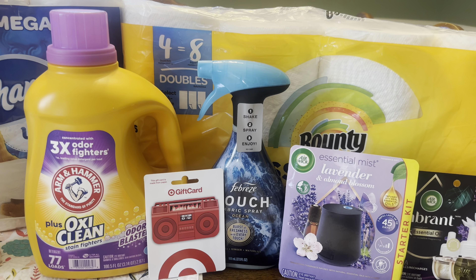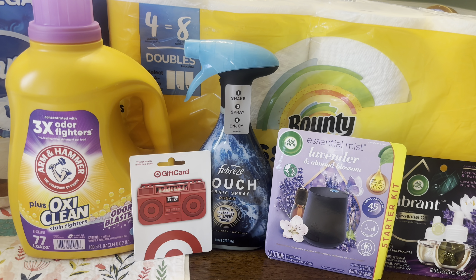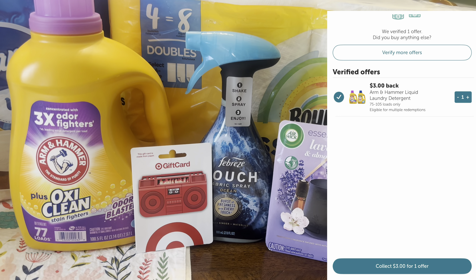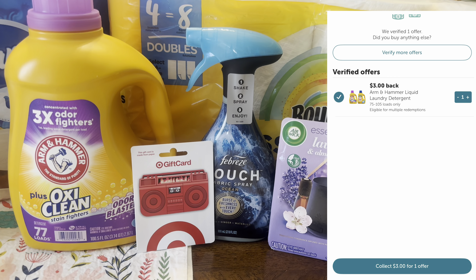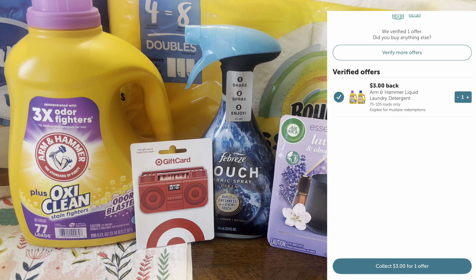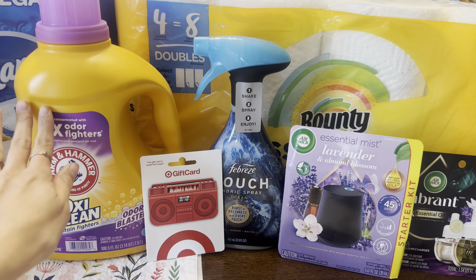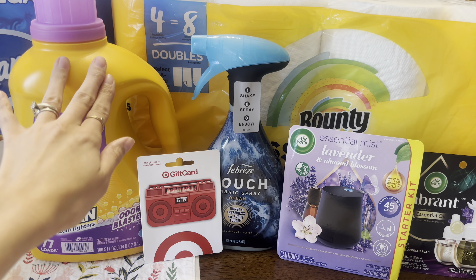Then I got back that $15 gift card right there, and I submitted over to Ibotta. Once I submitted to Ibotta, that is when I got back the $3 for the Arm & Hammer, which I think is a really good deal. And if that's your favorite detergent, definitely a great stock-up time.